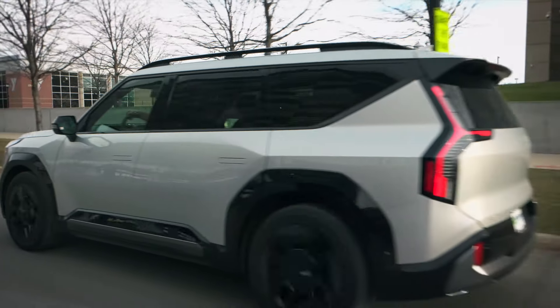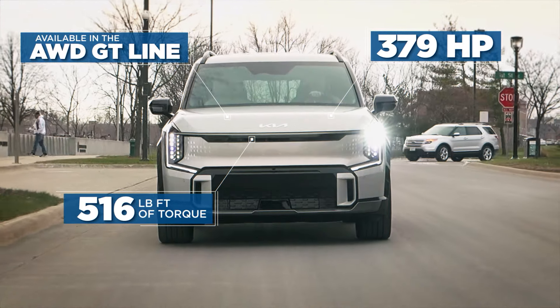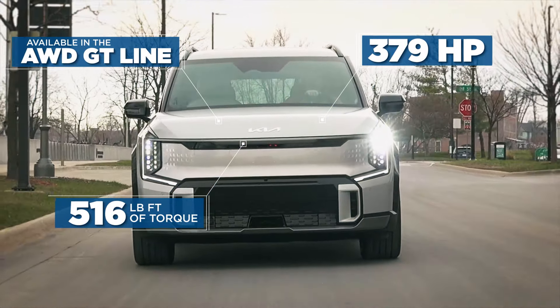And if we're talking power, the EV9 gets up to 379 horsepower and 516 pounds of torque in the all-wheel drive GT line.